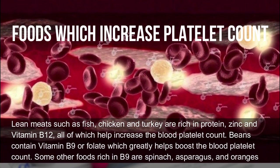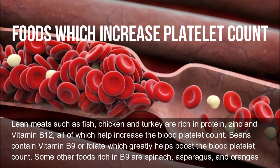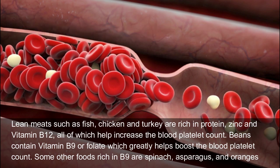Which foods increase platelet count? Lean meats such as fish, chicken, and turkey are rich in protein, zinc, and vitamin B12, all of which help increase blood platelet count. Beans contain vitamin B9 (folate), which greatly helps boost the blood platelet count. Other foods rich in B9 include spinach, asparagus, and oranges.